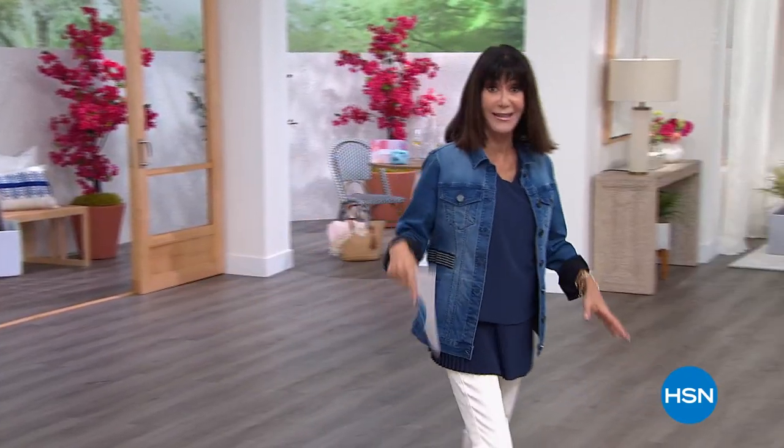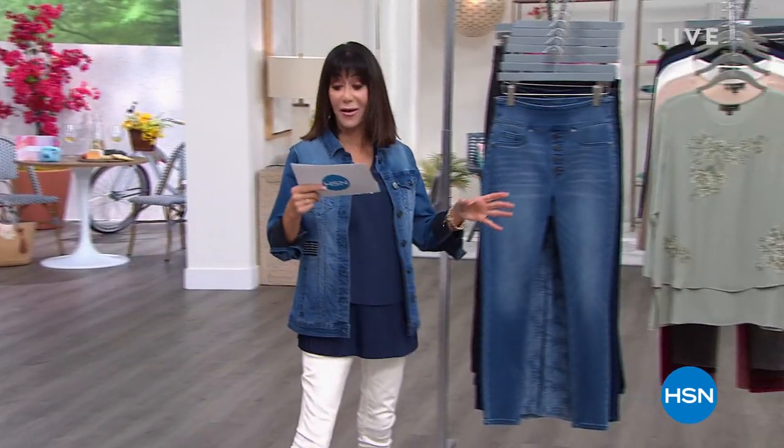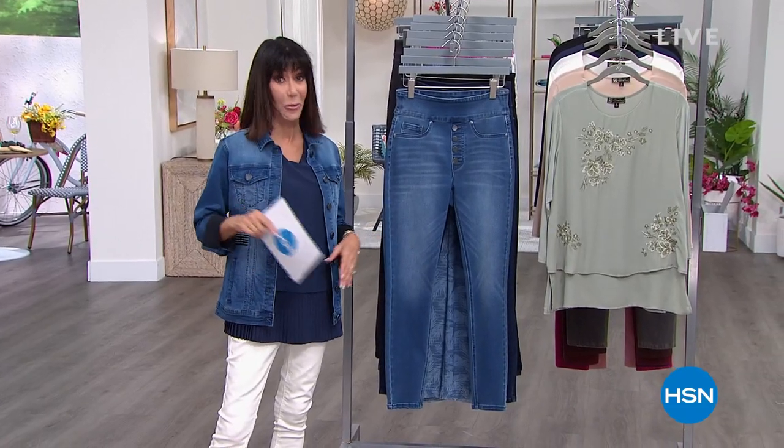Get ready because right now you're going to see five items in five minutes. Here we go.